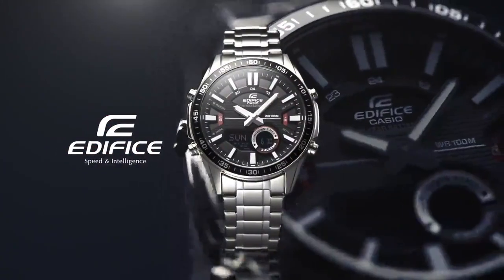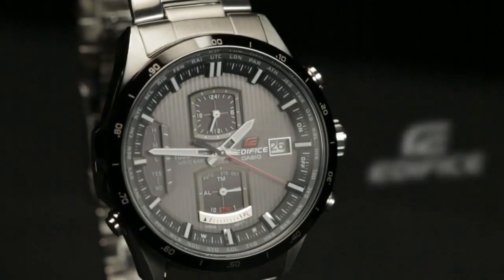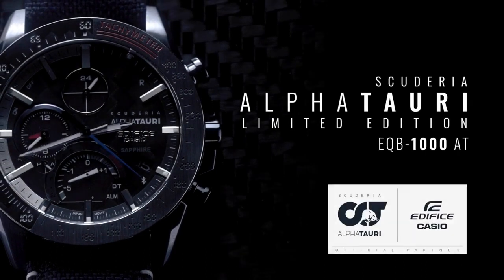Hello friends, if you are looking for the best new Casio Edifice watches, you are in the right place. All the watch product buying links are given in the video description. Please like, comment, and subscribe to my channel for more videos, and press the bell icon button for new video notifications.